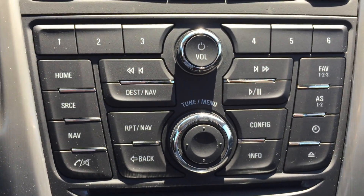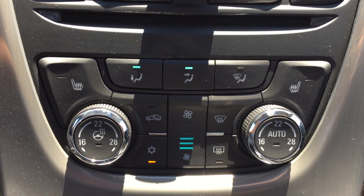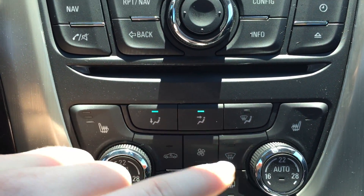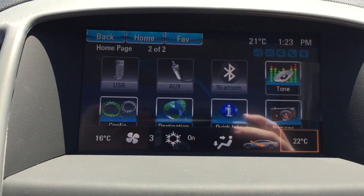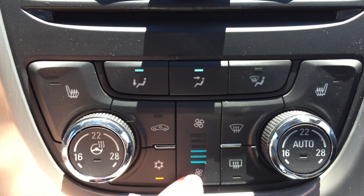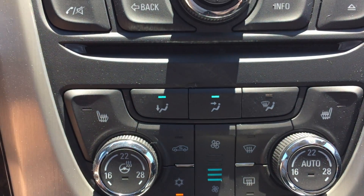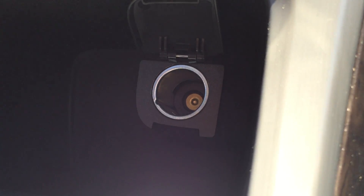Below that is a CD player, and then the temperature controls. This vehicle is equipped with dual climate zones — this dial controls the driver temperature and this one controls the passenger temperature. For example, the driver can be set to 16 and the passenger to 22 for a more comfortable drive. The steering wheel is also heated. The center button controls fan speed, and there is front and rear window defrost. The driver and passenger seats are heated, which is very handy in these cold Canadian winters. Moving down, there is a small amount of storage as well as an auxiliary power outlet.